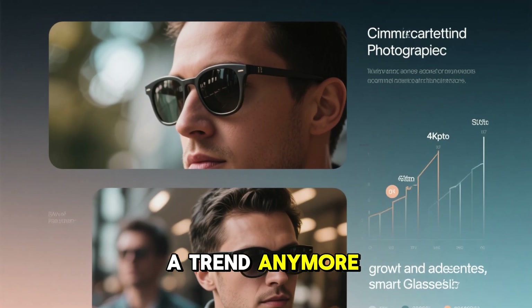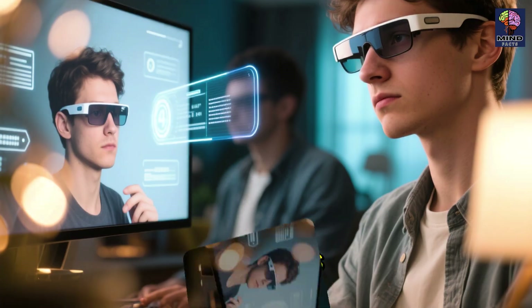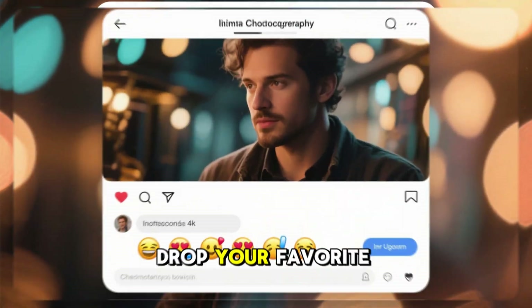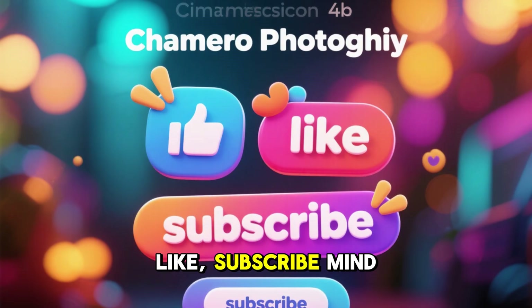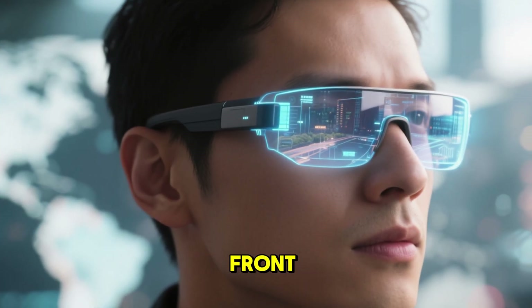Smart glasses aren't a trend anymore — they're the next platform shift. No more pulling out phones, no more staring at screens. Just talking, seeing, translating, and controlling, naturally. So here's the question: which one would you wear? Drop your favorite in the comments. And if you want to stay ahead of the future, like, subscribe, and turn on notifications. Because the future isn't in your pocket anymore — it's right in front of your eyes.